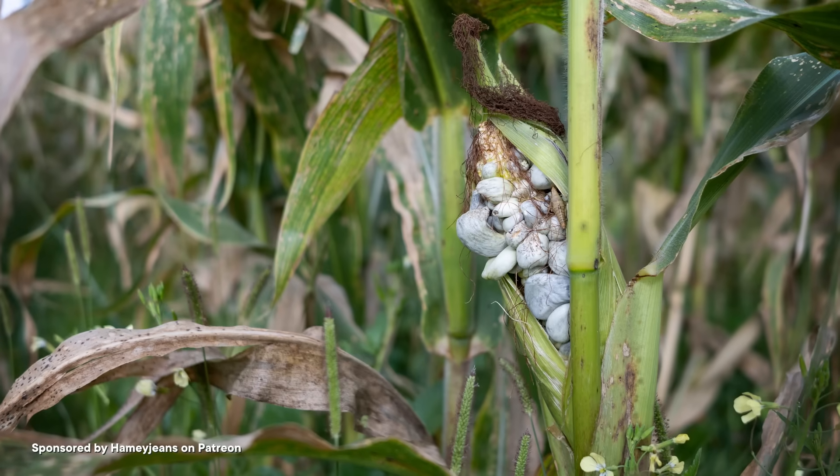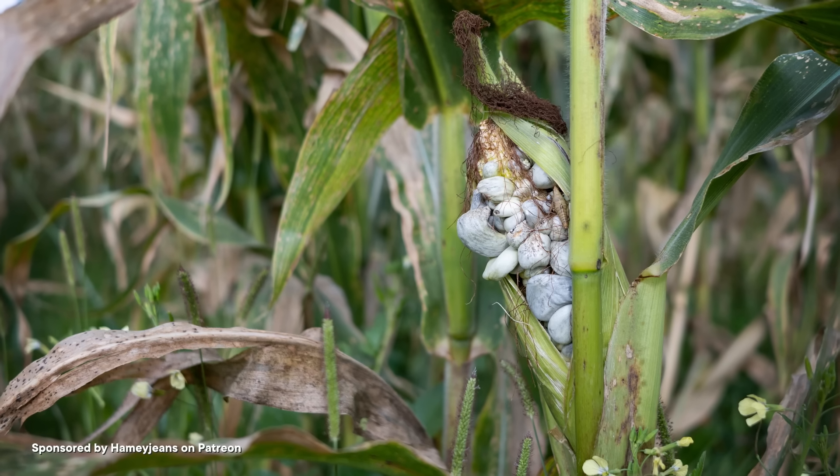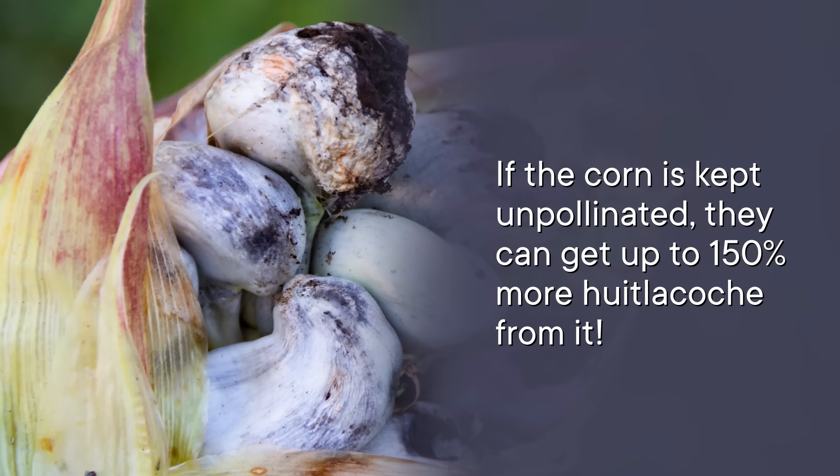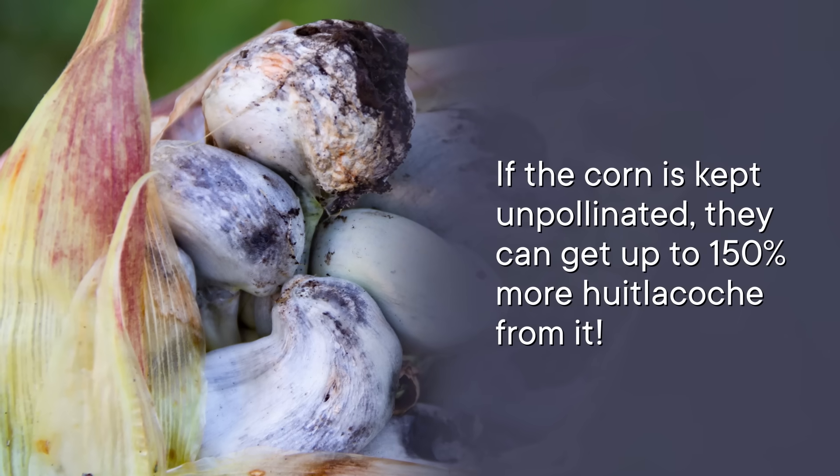With a little bit of research, we now know that corn strains with higher sugar content are the best hosts for huitlacoche. Indigenous farmers have long understood that young ears can be inoculated with huitlacoche spores via the corn silk, but studies on the inoculation process have only recently been published in peer-reviewed journals. Researchers have figured out what age the corn should be when it's exposed to the fungus in order to get maximum huitlacoche yield. And if the corn is kept unpollinated, they can get up to 150% more huitlacoche from it. With better understanding of the fungus's life cycle, we know how to more successfully inoculate corn and improve fungal crop yields.